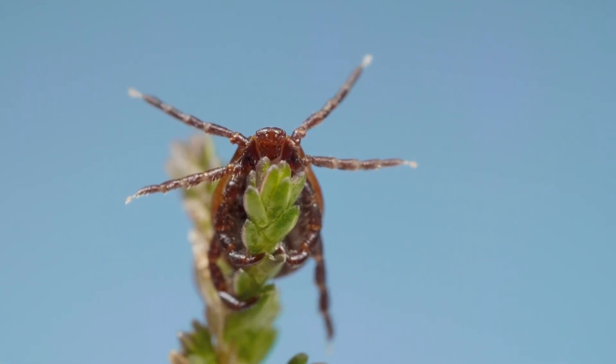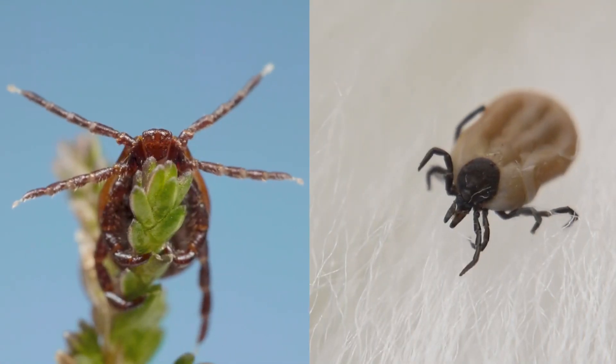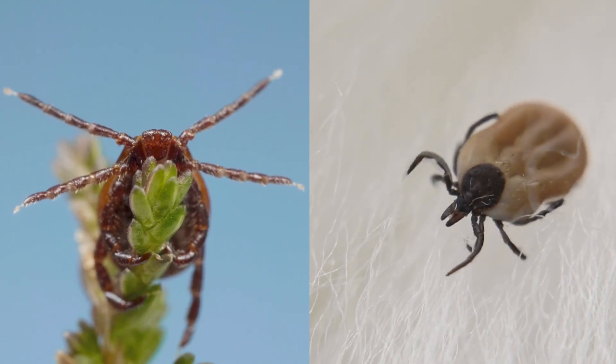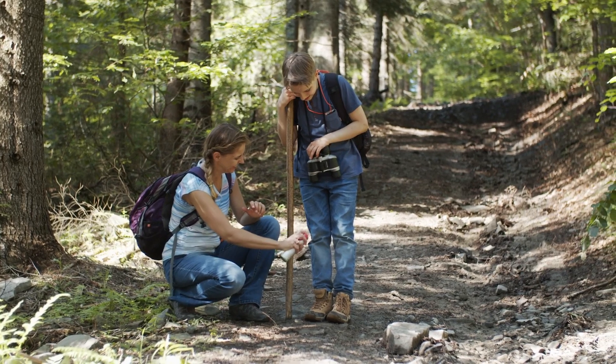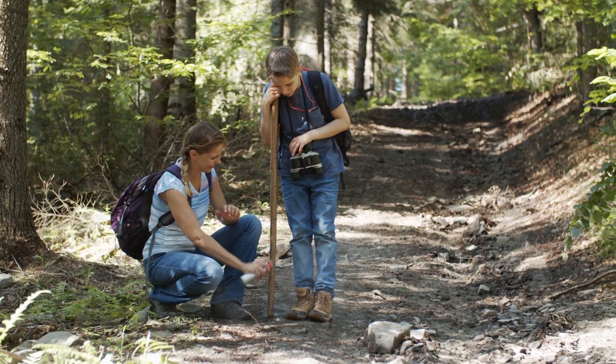Ticks live in grassy, wooded areas and even on animals. If you plan to spend time outside, use an insect repellent. The CDC recommends applying permethrin on clothing, shoes, and gear.